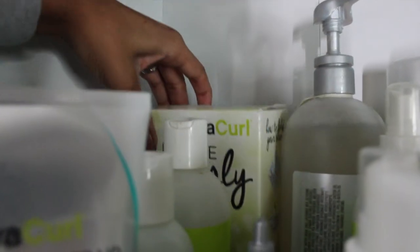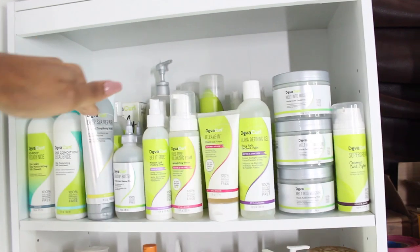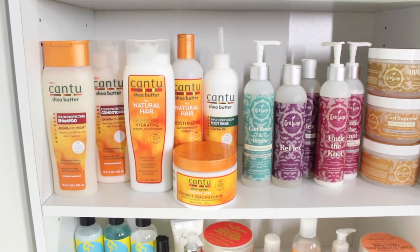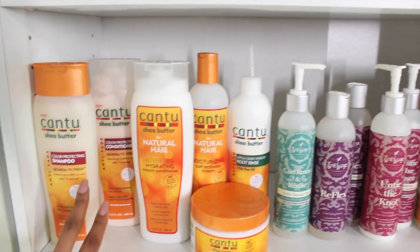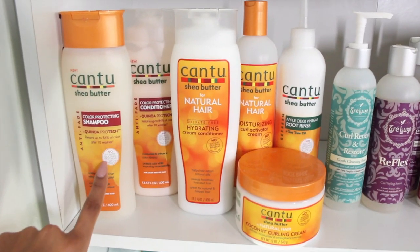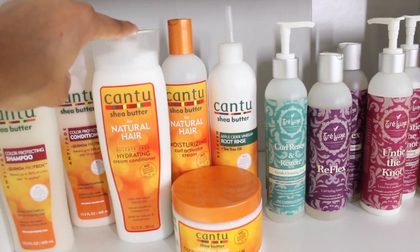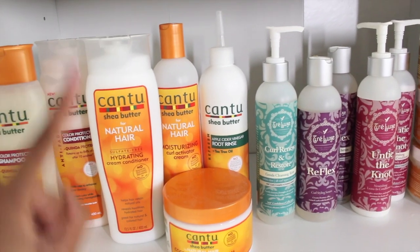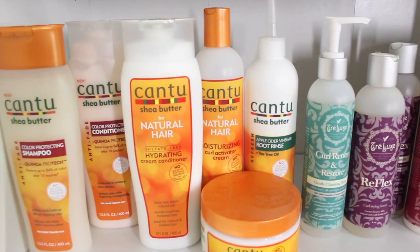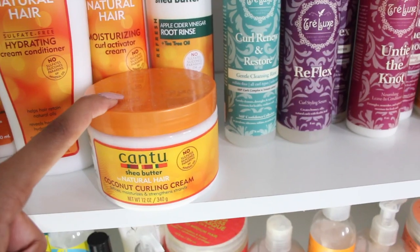This will probably be a giveaway soon, so stay tuned for that. And there is my beautiful DevaCurl shelf — that's why you're on the top, DevaCurl, because look at all the product y'all send me. Going on down to the next level, we have some Cantu. I have their shampoo and conditioner for color-treated hair. Now that I have highlights, I wanted to start trying these. Then I have my conditioner that I bought for about $5 for my under $20 challenge. In that video I used their conditioner and curl activator cream and got great results.